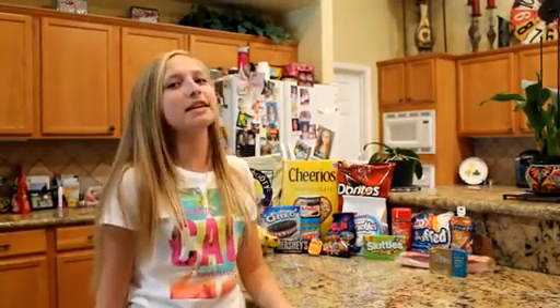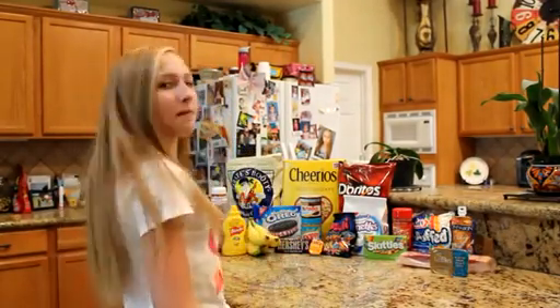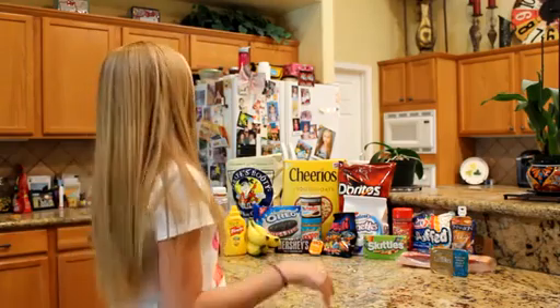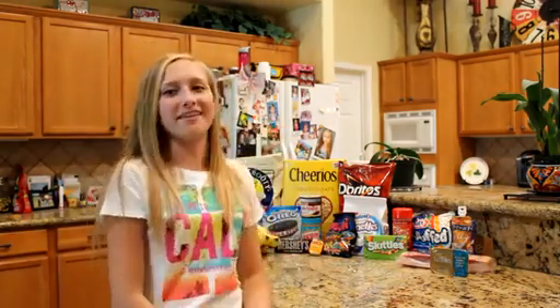Hey guys, it's Jenna and this week's theme on 7 Supergirls is Pizza Challenge. So here I have your top requested items and some items that I thought would be cool too. I'm going to put all the names of them in a jar and pick out 8 items to make into a pizza. Let's get started.